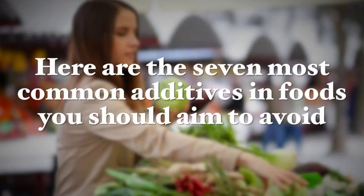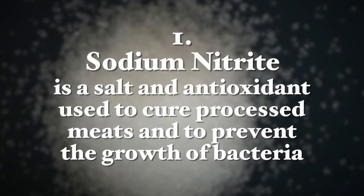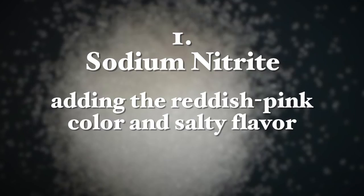Here are seven of the most common additives in foods that you really want to aim to avoid. The first one is sodium nitrate. It's a salt and an antioxidant which is used to cure processed meats and to prevent the growth of bacteria, while also adding a reddish color and salty flavor to meat products.